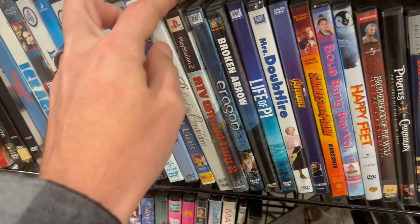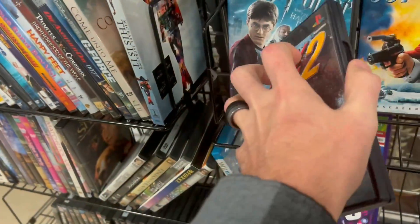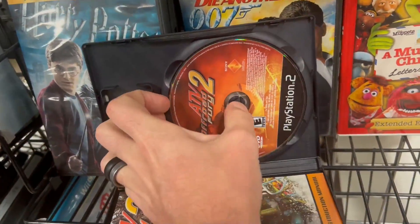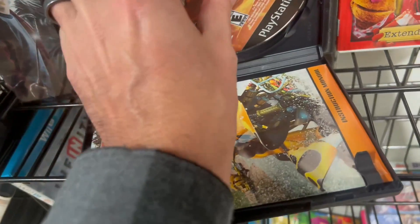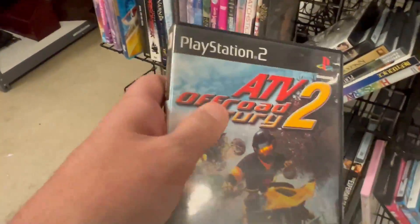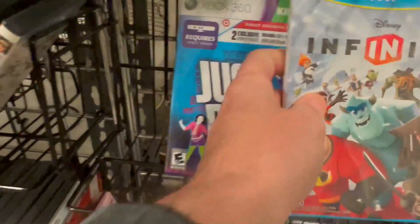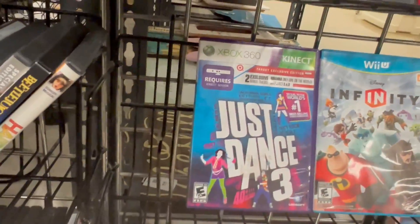Over here we got a PS2 game — ATV Off-Road Fury 2. Let's check it out inside to see if it's in there with the manual. The disc shape looks not bad, not too scratched. We're going to have to pass on this — it's maybe a six dollar game complete and they're asking three or four dollars here at Goodwill. This is Michael Jackson: This Is It, and these two games — Just Dance 3 and another title — are also three or four bucks a piece, so nothing crazy there.